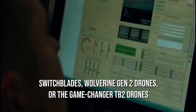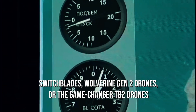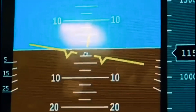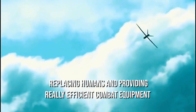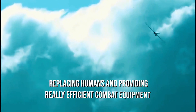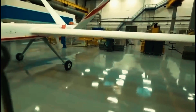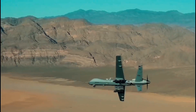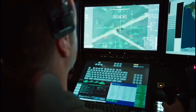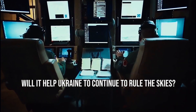Be it Switchblades, Wolverine Gen 2 drones, or the game-changer TB2 drones, these unmanned aerial vehicles are amazingly flaunting their uniqueness and ruling the skies. These revolutionary drones will soon be replacing humans and providing efficient combat capabilities, just as they proved in the ongoing war between Russia and Ukraine. What are your thoughts on the TB2 drone manufactured by Turkey and owned by various nations? Will it help Ukraine continue to rule the skies?